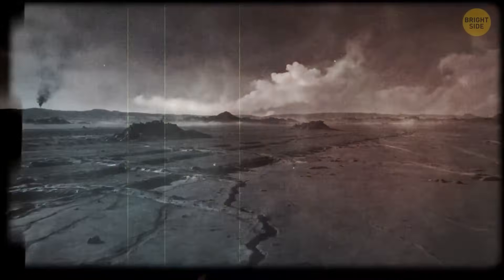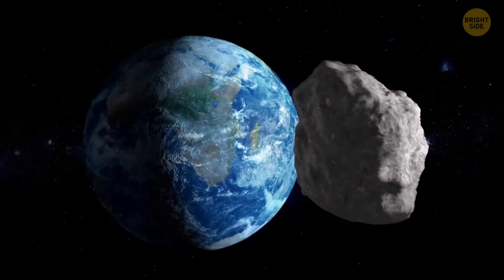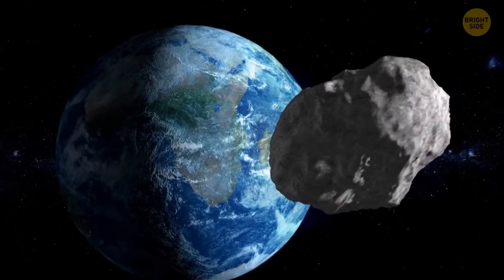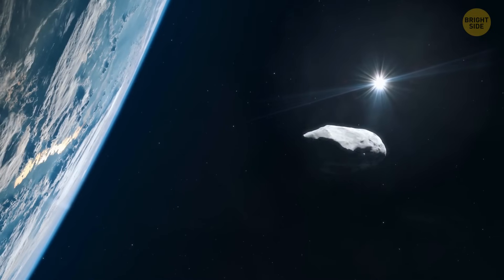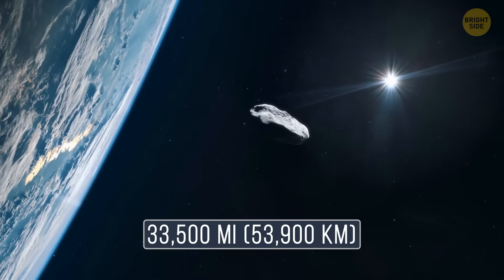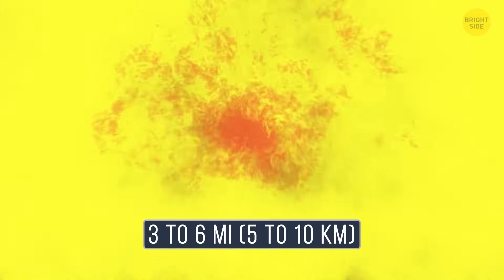Never striking the ground, but releasing enough energy to devastate the area. Most likely, it was a giant asteroid about the size of a 25-story building, moving at around 33,500 miles per hour and exploding about 3 to 6 miles above Earth's surface.